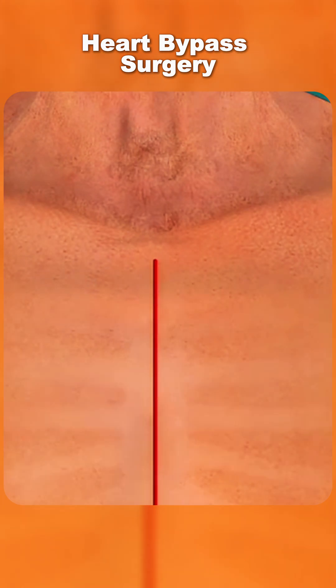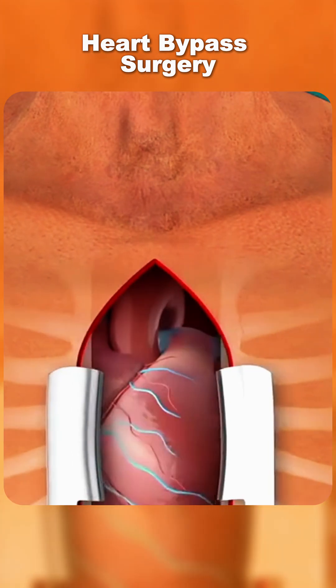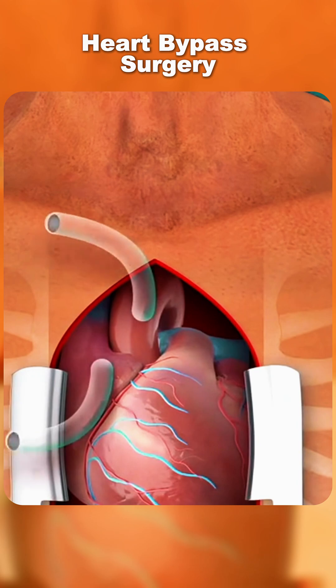Next, the chest is opened to access the heart, and the heart may be temporarily stopped while a heart-lung machine takes over blood circulation.